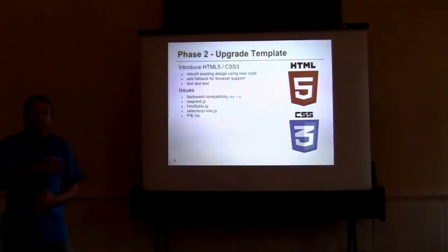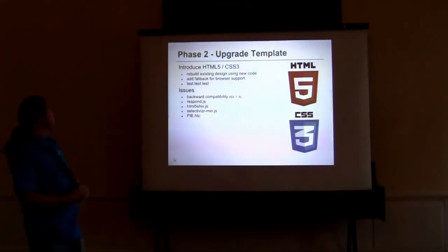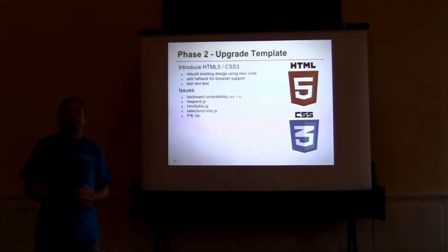The next phase was upgrading the templates. A lot has changed in the templating world over the last two years with the introduction of HTML5 and CSS3. We decided to implement that from the get-go. We changed the legacy code in the existing template, bringing in the new HTML5 tags and replacing things like gradient top bars — now using CSS3 rather than graphics, so we've lightened the code. Round corners and drop shadows are now possible with CSS3. HTML5 — that's a given.